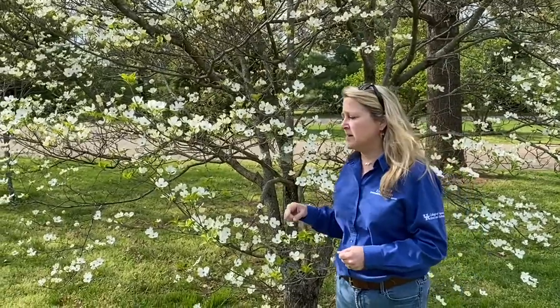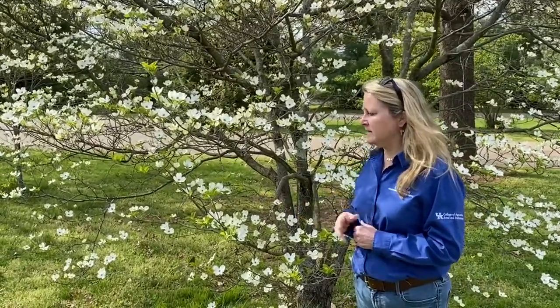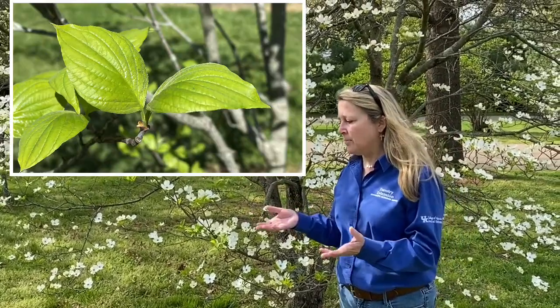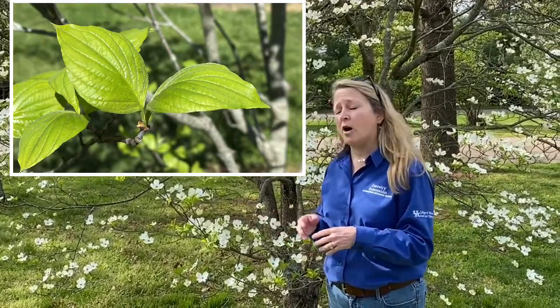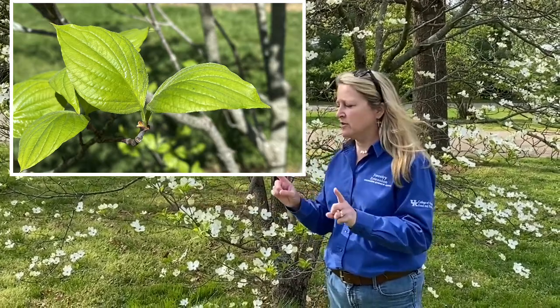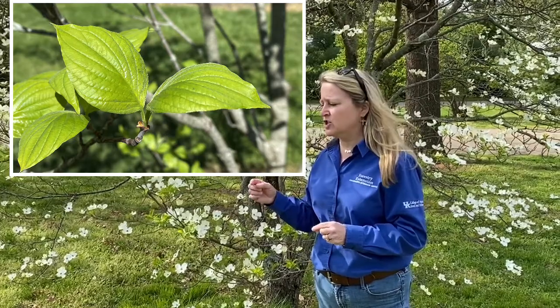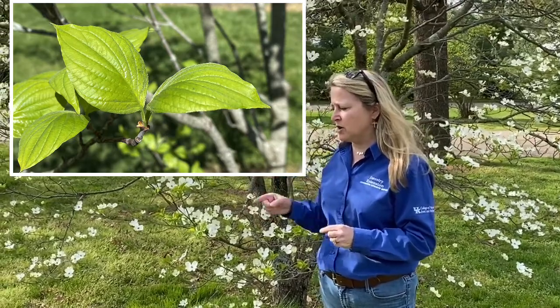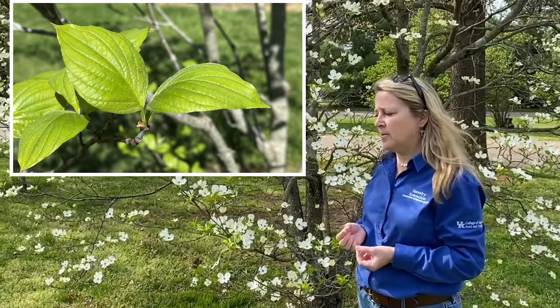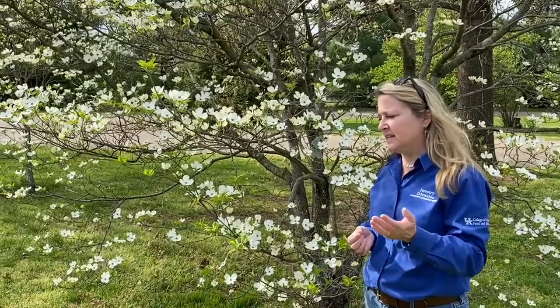The leaves can also be a good way of identifying a flowering dogwood. These are just now emerging on this tree and they're kind of oblong oval in shape. They're oppositely arranged on the twig so they're right across from each other, and they have very prominent venation. You'll notice a strong midrib down the center and then all of the veins curve up towards the top of the leaf, making it a good identifying feature.